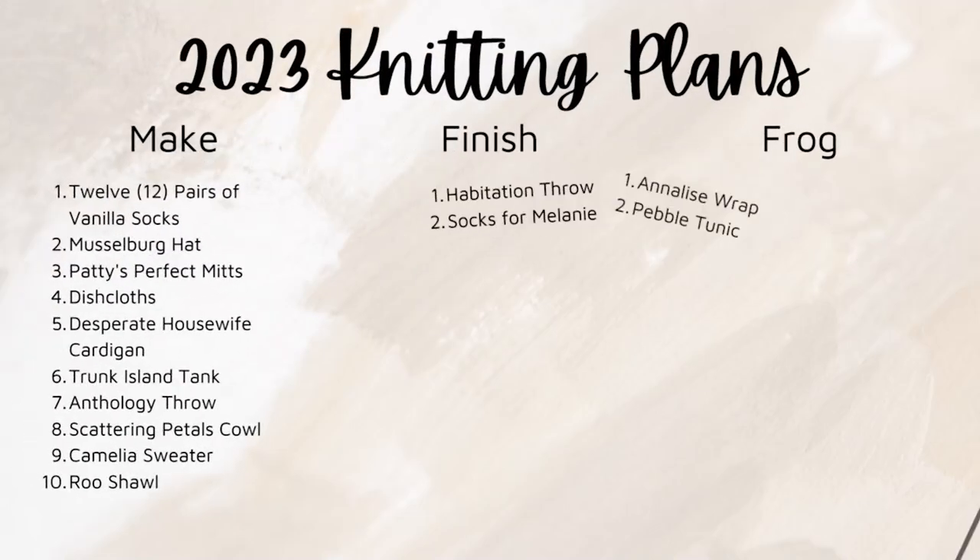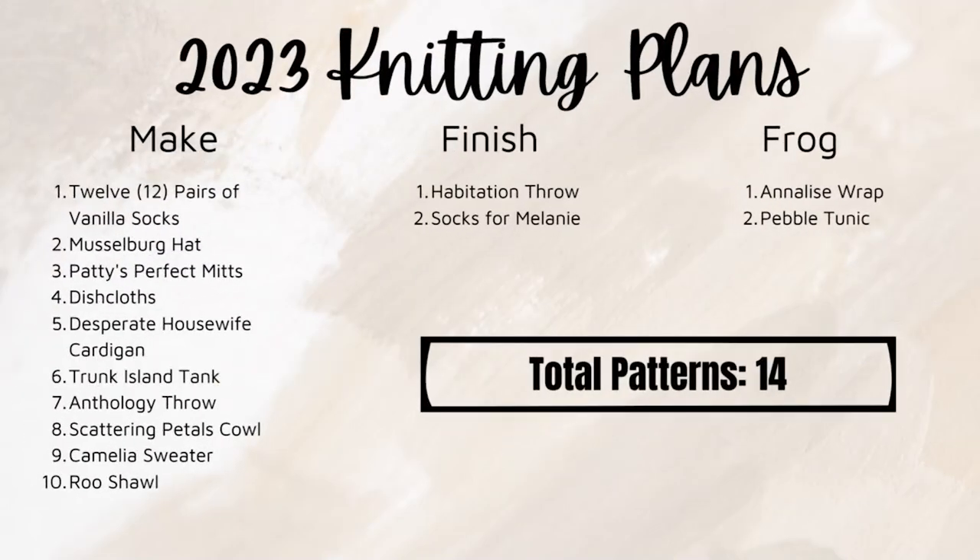I have an unbelievably long list to follow and a mountain of projects over on the side. We're going to do a couple of different things today, but to start I thought we'd do a little recap. I've linked the original video up here and below. I've created a graphic giving a high-level overview of the things I said I wanted to make, finish, and frog in 2023. Out of those 14 patterns — with the exception of the dishcloths — that brings us to a total of 25 projects.